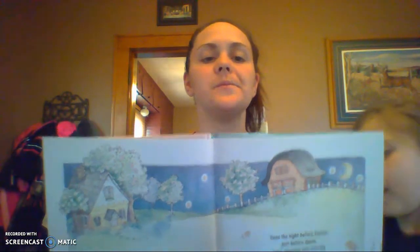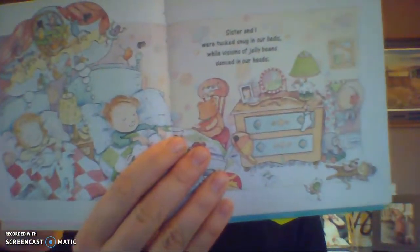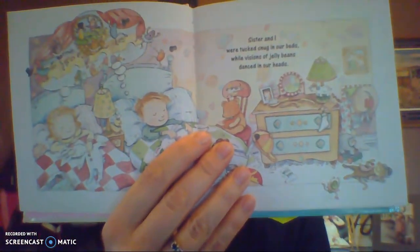Alright, The Night Before Easter. 'Twas the night before Easter, just before dawn, not a creature was stirring out on the lawn. Our baskets were set on the table with care, in hopes that the Easter Bunny soon would be there. Do you guys have your Easter baskets set out yet? No. We don't at home here — we'll have to get those out this week. Sister and I were tucked snug in our beds while visions of jelly beans danced in their heads. Jelly beans! I love jelly beans.